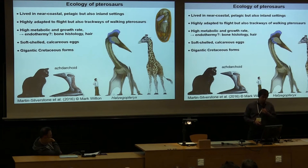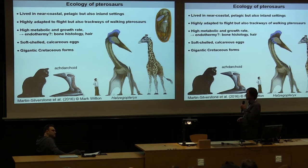What about ecology — where were these animals living? Of course they were flying, but in different habitats: fossils found in near-coastal settings, pelagic-oceanic settings, and inland freshwater settings. They were highly capable of flying but also walked quadrupedally, some bipedally — we find trackmarks in the fossil record. Reconstructions suggest they also walked on their wings.